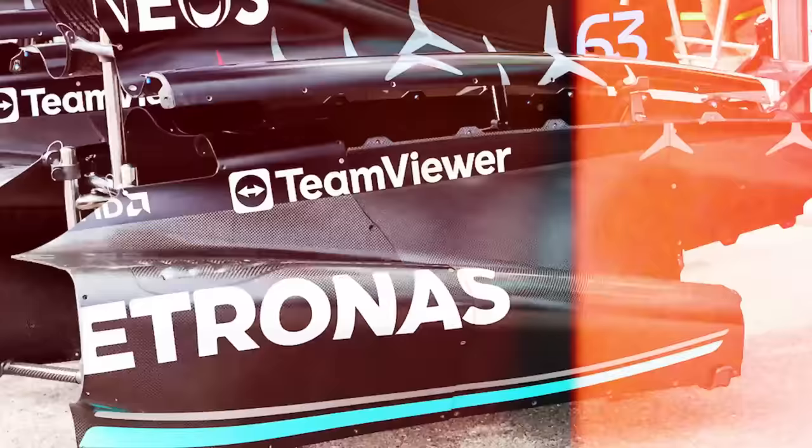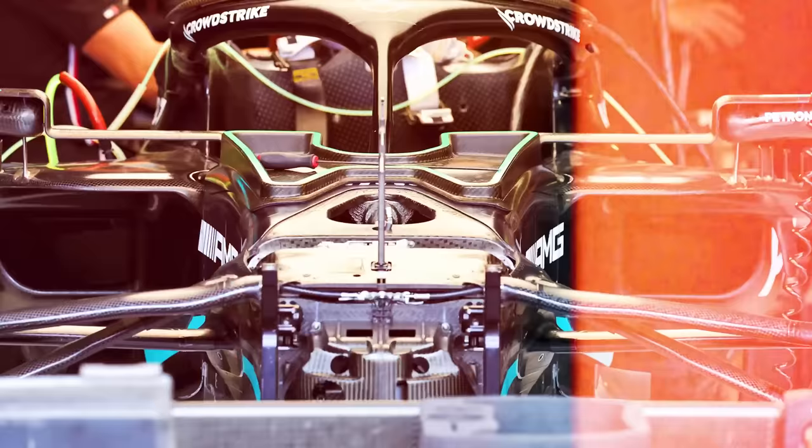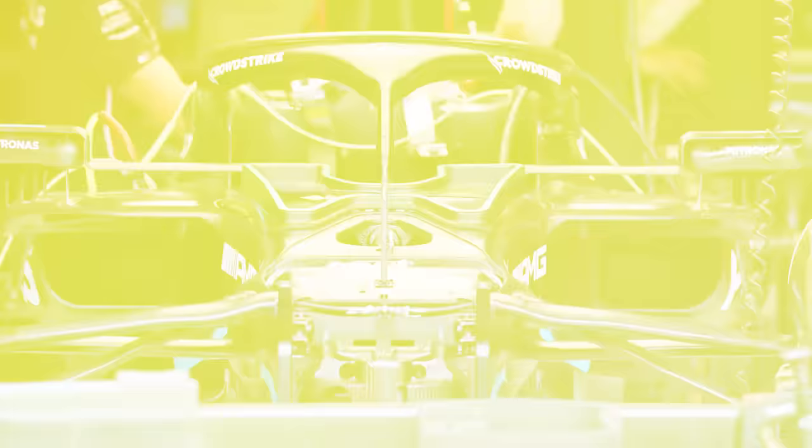In Monaco, Mercedes introduced their upgraded W14B, which featured actual side pods, but it also came with a new front suspension design that has gone more towards Red Bull in that it has more anti-dive. Could this unlock the missing performance that Mercedes desperately need? But really, what exactly is anti-dive? And why is it so interesting?